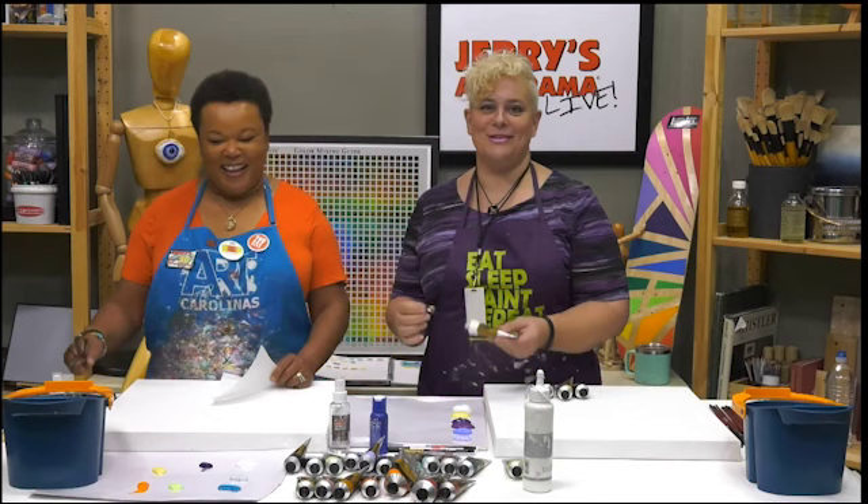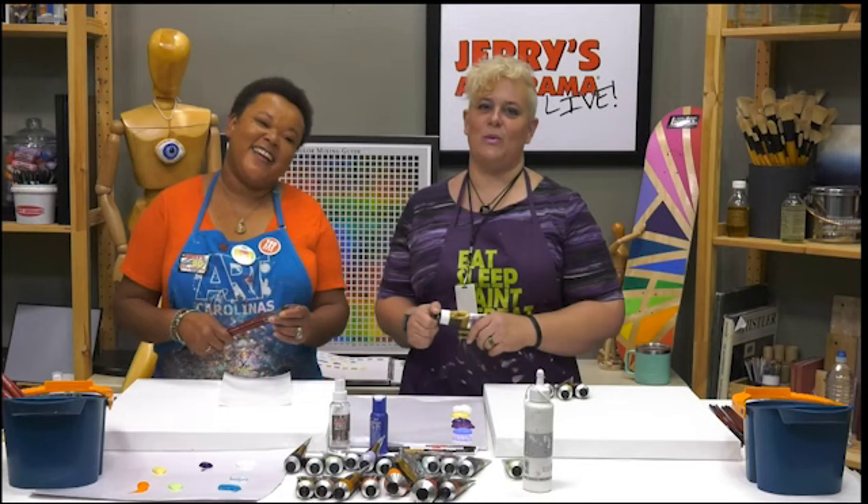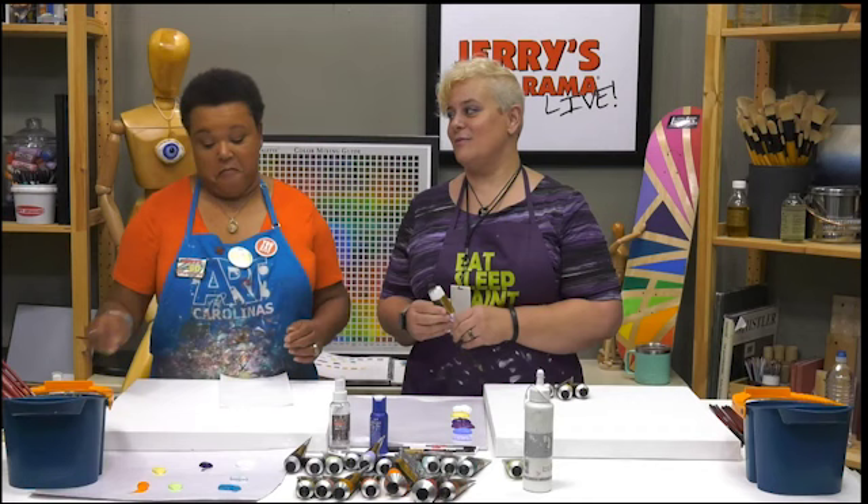Hey guys, welcome to Jerry's Live. As always, I'm your host Amy Gardner-Dean, and we are on JL 121 this week. We're doing mixed media abstracts.